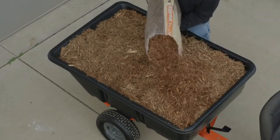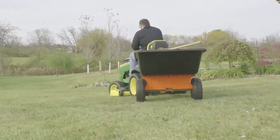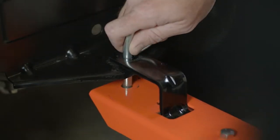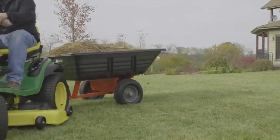The 17-cubic-foot poly-kart has an 800-pound capacity, a foot pedal release for easy emptying, and can move over ground cover, dirt, or other materials effortlessly with the universal tow hitch. It's easy to cover a lot of ground, no matter what brand of lawn tractor you have.